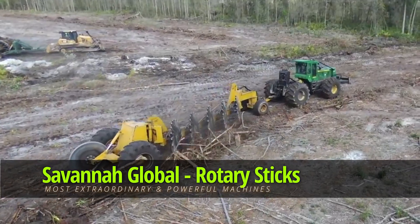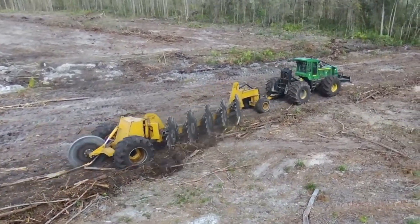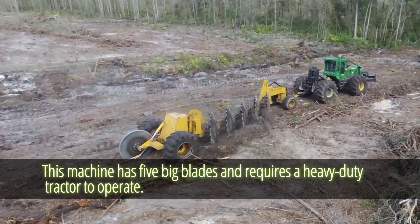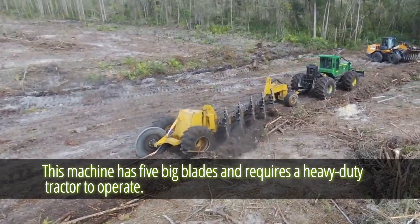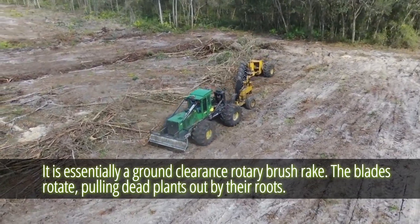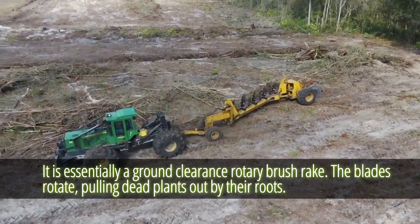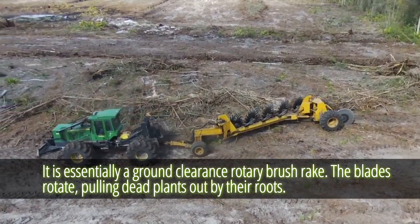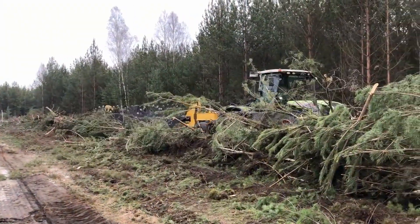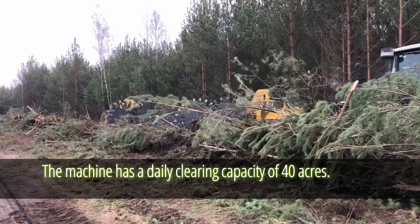Savannah Global Rotary Sticks Brush Rake. Savannah Global has created unique tractor-mountable equipment. This machine has five big blades and requires a heavy-duty tractor to operate. It is essentially a ground clearance rotary brush rake — the blades rotate, pulling dead plants out by their roots, allowing the land to be cultivated or used for other purposes. The machine has a daily clearing capacity of 40 acres.